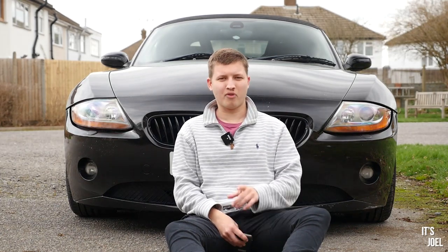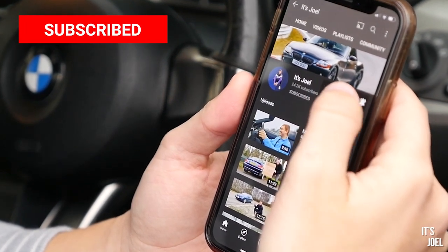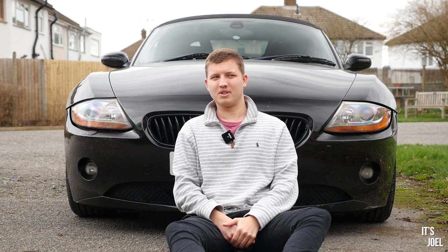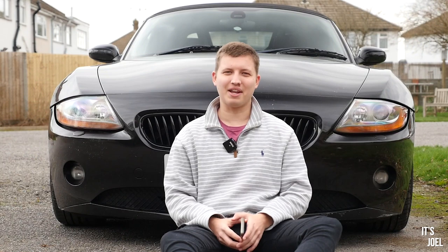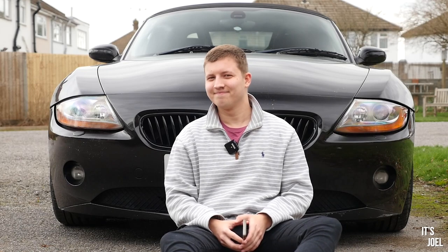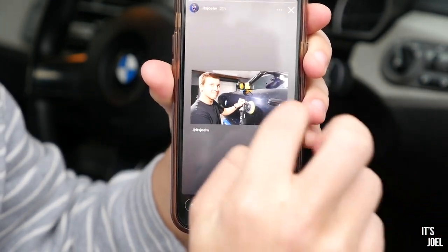Hello, hola and bonjour. Before I start this video, I do kindly ask that you pop a tap on the subscribe button below. You'll be more than pleased to know that the next video on this channel is the one where I spend 24 hours in my Z4, shortly followed by a big update with a slightly big bill on my 7 Series. So if you don't want to miss those videos, hit that subscribe button now. Also, if you don't want me to headbutt you in your sleep, follow me on Instagram because I'm posting real-time daily updates there as well.